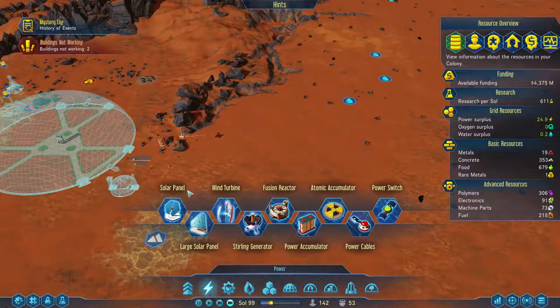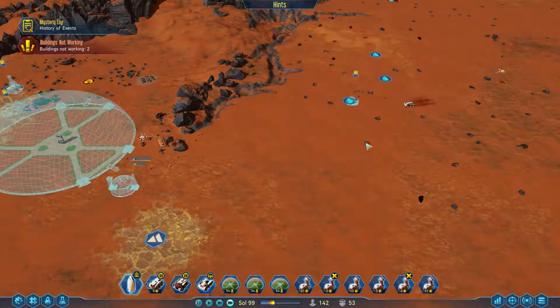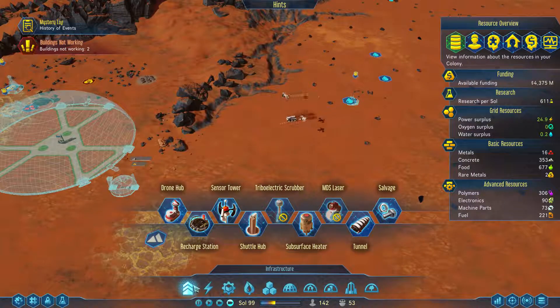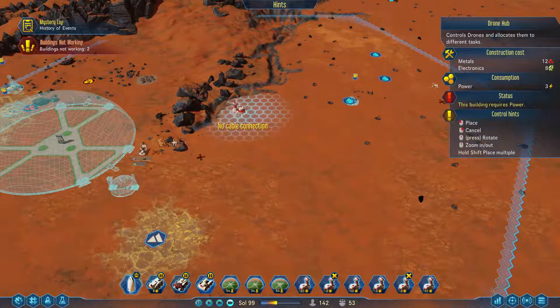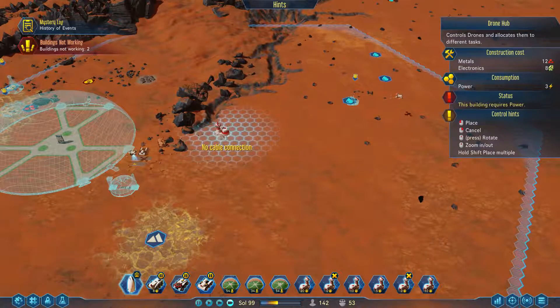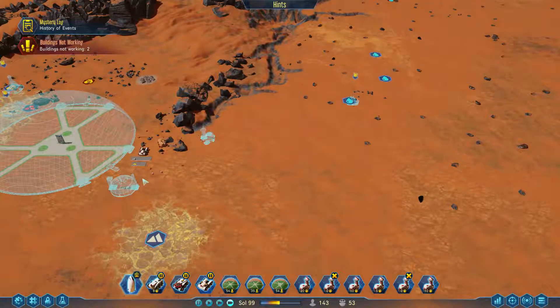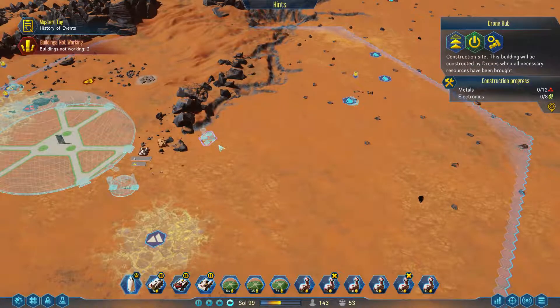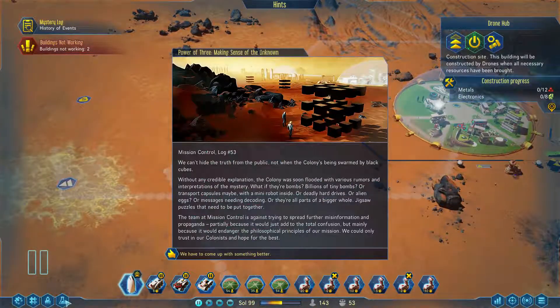We're going to want water, and we're going to need all the resources to come over here — metals and electronics. We'll have our own power here. We can't hide the truth from the public — not when the colony is being swarmed by black cubes. Bombs? Billions of tiny bombs? Mini robots? Deadly hard drives? Alien eggs?